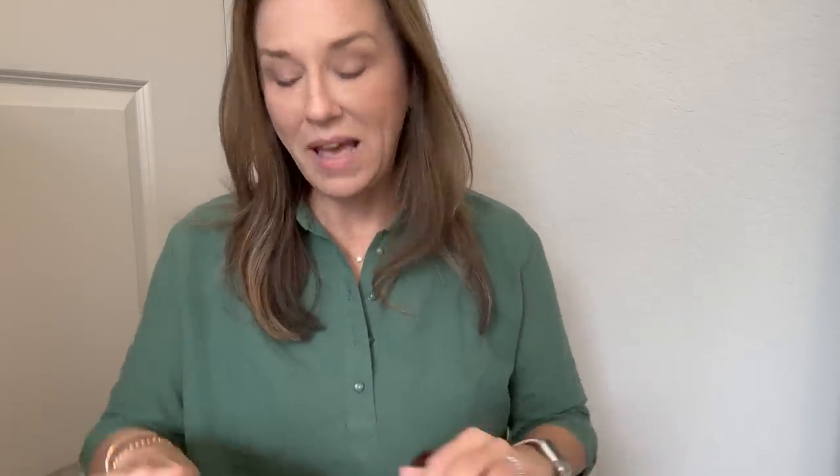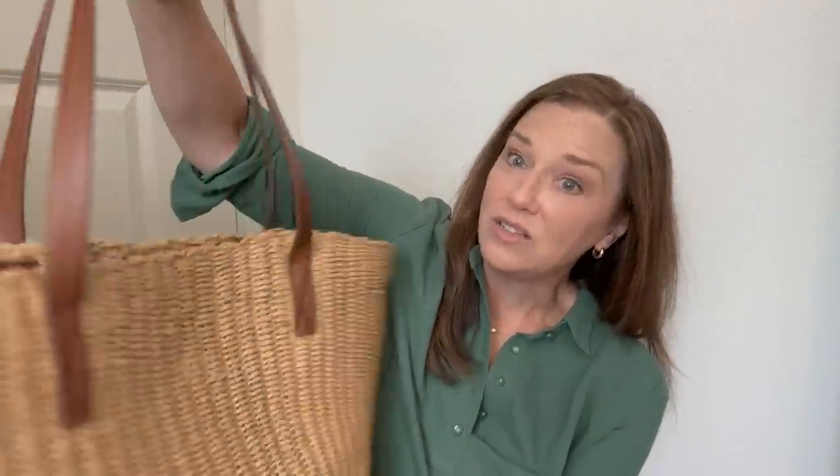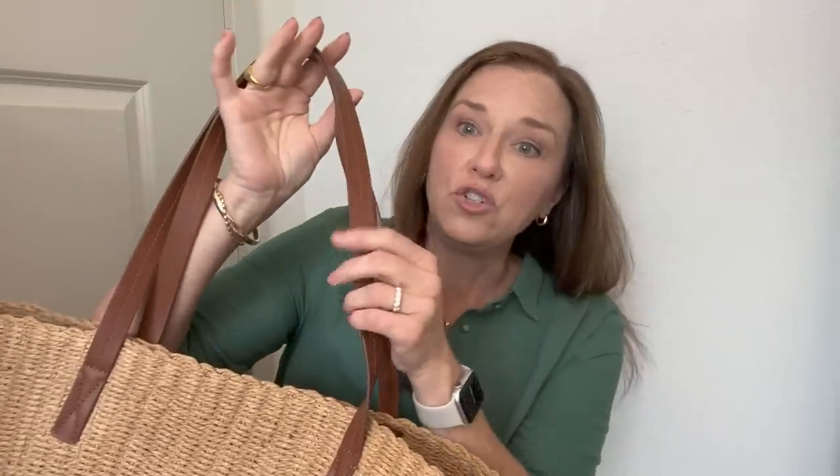This tote bag has gone so many places with me and it's absolutely amazing — kind of perfect for so many things. I take it to the PO box, throw packages and mail in there, no problem. I take it to the dry cleaner with my husband's shirts, to the beach, to the pool, to the farmer's market. It's a fabulous farmer's market tote but it's just so darn cute. It's also on sale right now, and there are three different choices of leather handle color.